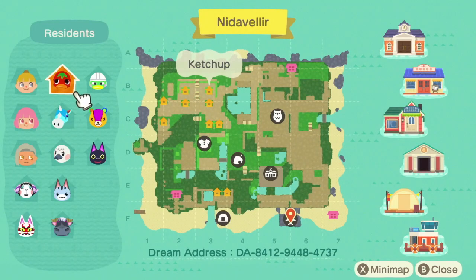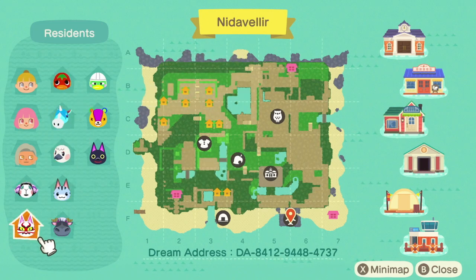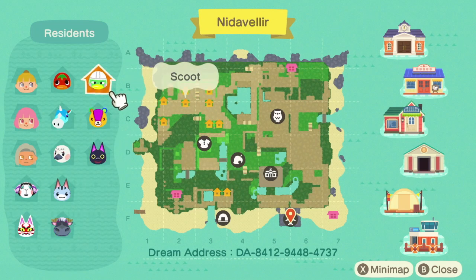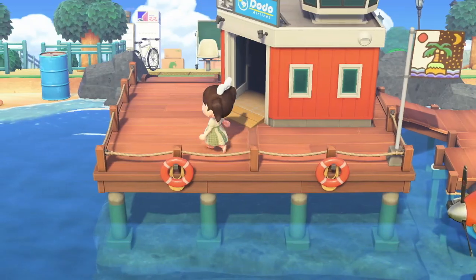For villagers we have Ketchup, Julian, Blanche, Lolly, Muffy, Kabuki, Rodeo, Kiki, Stitches, and Scoot. I love Scoot! Okay, so let's get started.